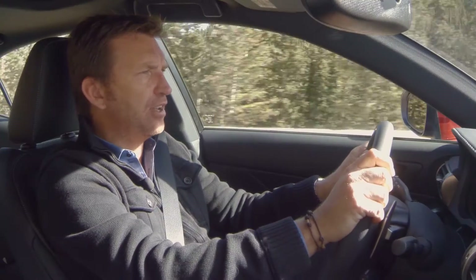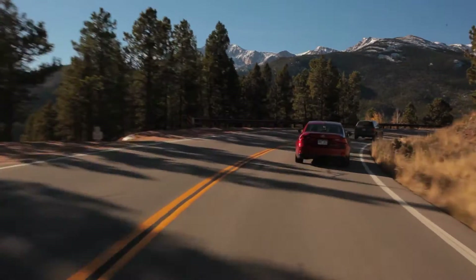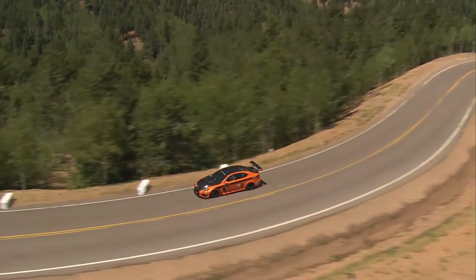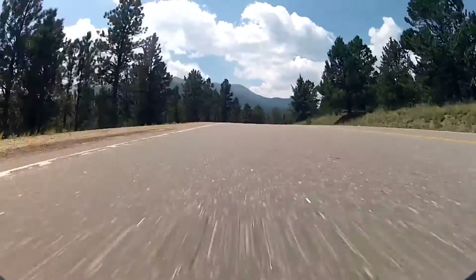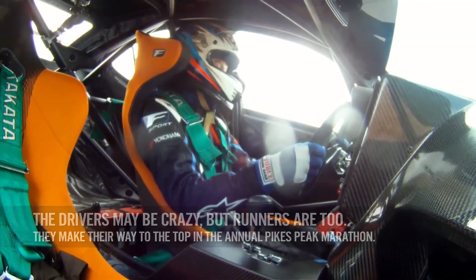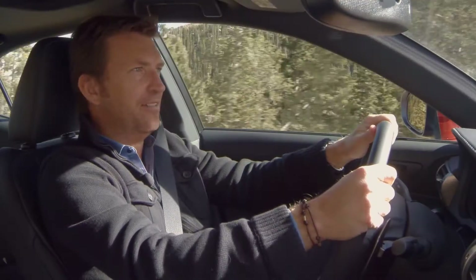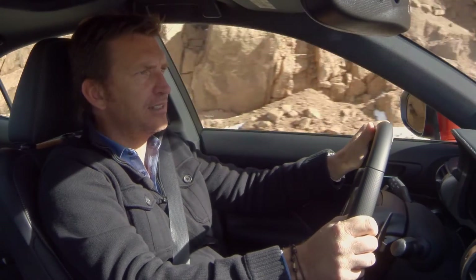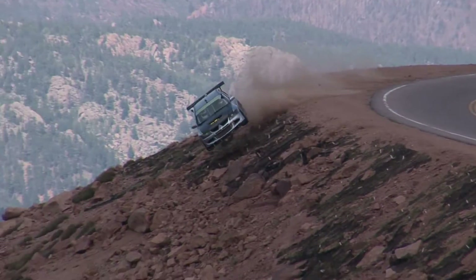When you think about iconic racetracks around the world — Le Mans 24 Hours, Nürburgring, crazy races like the Baja 1000 — when it comes to a timed event, this is truly unique. It's 12.42 miles, 156 turns, and it climbs 4,720 feet from the start line at mile seven on the Pikes Peak Highway to the finish at 14,110 feet. No wonder you start to get a bit light on your breathing. In August 2011, when they paved it all the way to the top, it certainly made it faster, which brings on a whole new load of challenges.